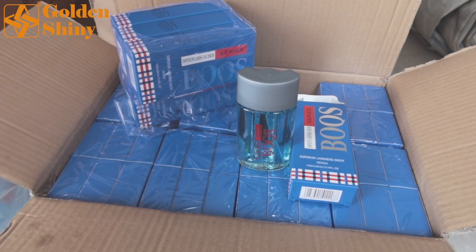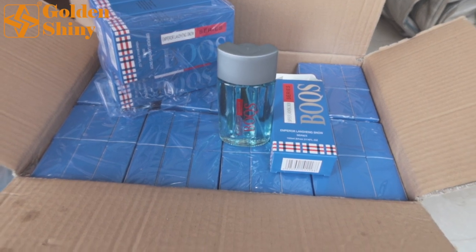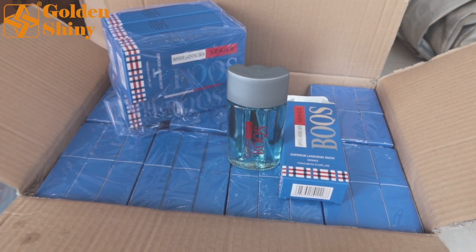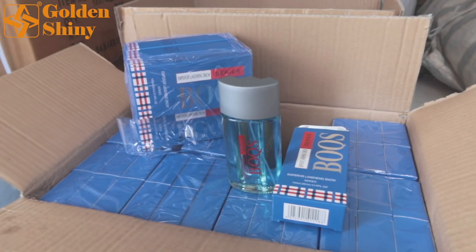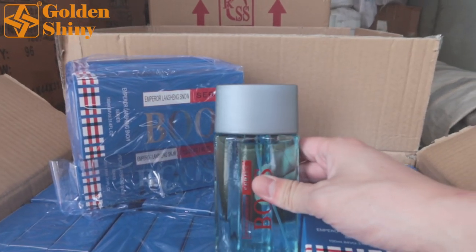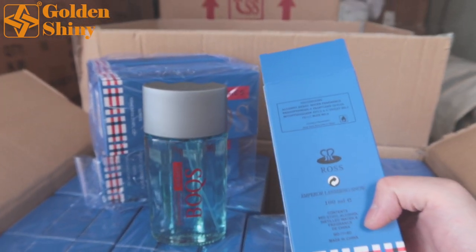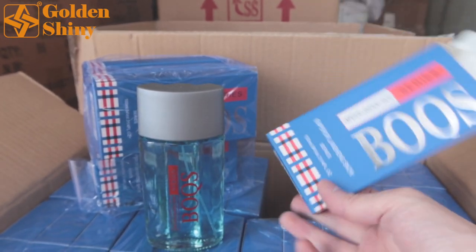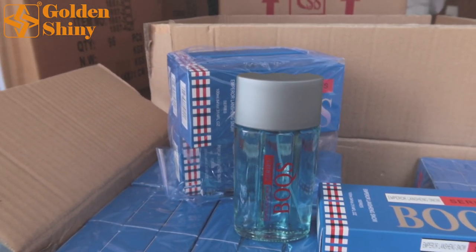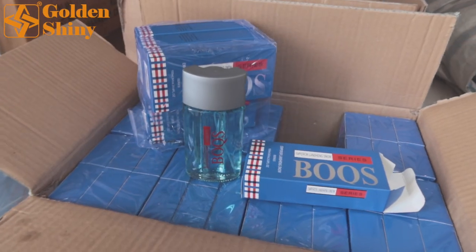Next one is this blue box perfume. The brand name is BOOS — B-O-O-S, not B-O-S-S. We have one carton, 96 pieces per carton box, and we purchased five carton boxes. When you look closer, we have mixed colors. This is a customized box with English description for this perfume. Totally 96 pieces by five cartons for this design, but mixed colors.